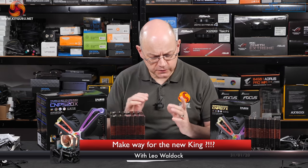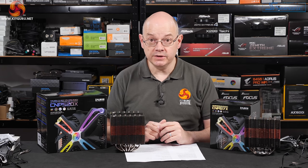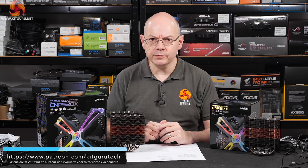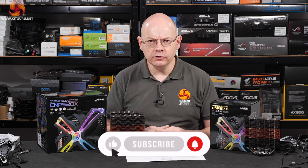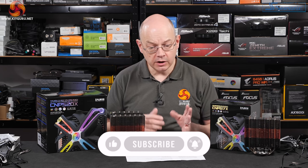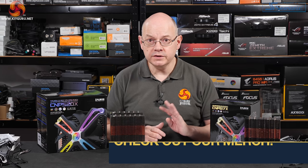When Zalman got in touch to offer us two air coolers for review, my initial response was actually surprise. I bought a Zalman product called a Reservator — it was an external CPU cooler — maybe 15, even 20 years ago. Had one or two bits over the years, but a long time ago. The name, I thought, was in the past.